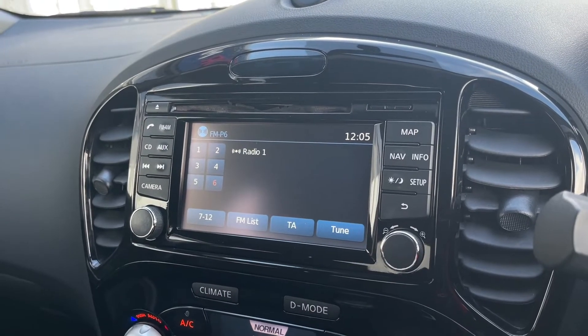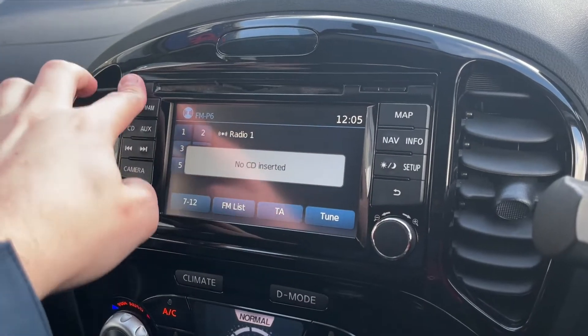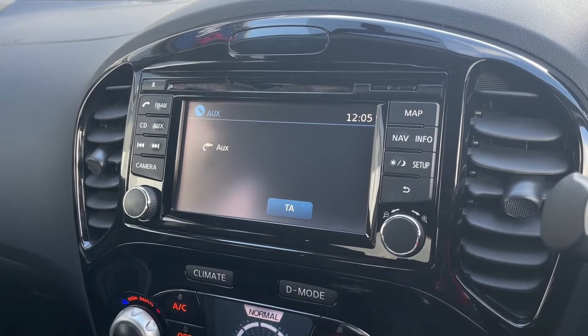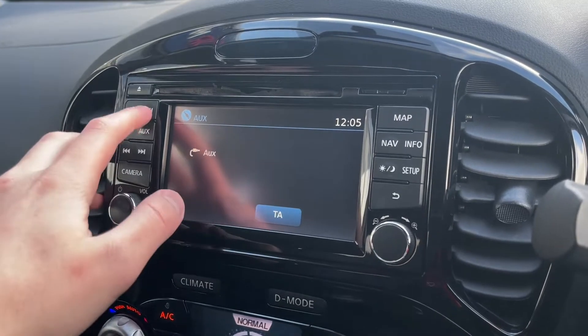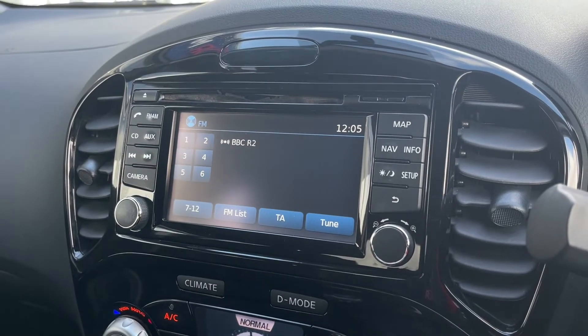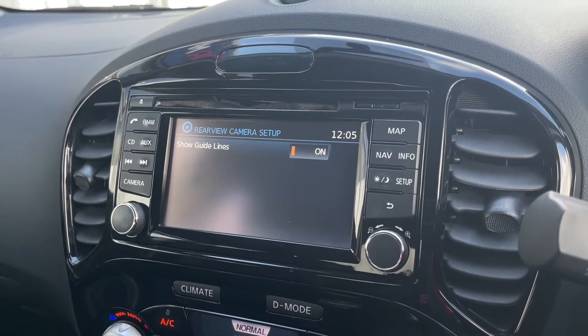Over to the radio, you've got AM and FM options there, so plenty of options depending on where you are in the country. You've also got your CD player there for your own personal music, as well as an AUX port so you can actually plug your phone in, and a USB which you'll see just a bit later on. You've got your next and back buttons there to flick through the different radio stations, as well as being able to do that on the steering wheel itself.